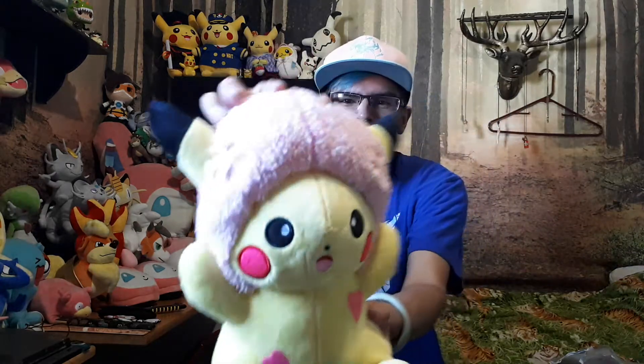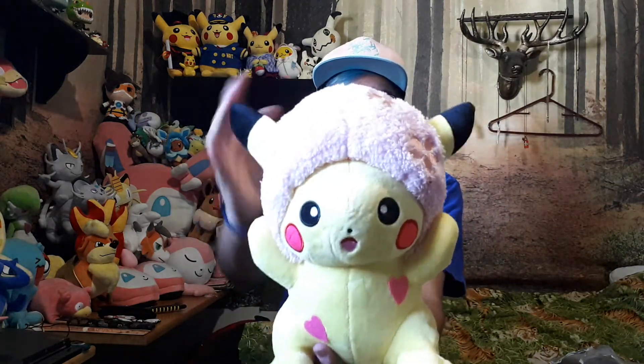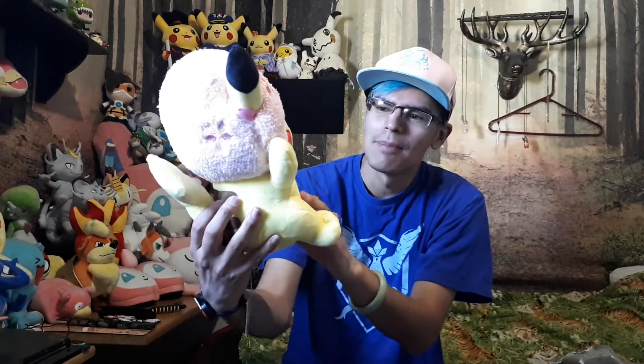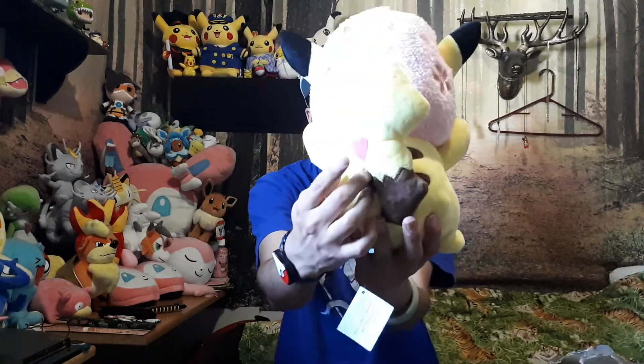I'm just posing for a photo. Anyway, so here it is — this is the Sakura Afro Pikachu, or Pikachu Sakura Afro, or something like that. It has cherry blossoms; it looks like a cherry blossom tree — so nice and beautiful. There are some cherry blossoms falling down on the side, and there's even one on the back as well.